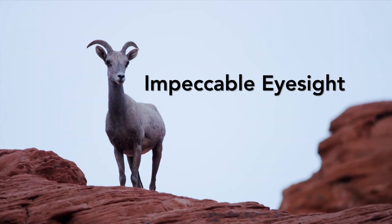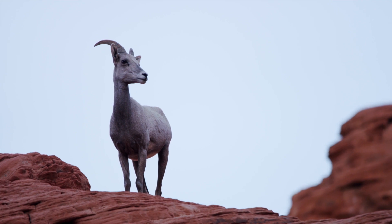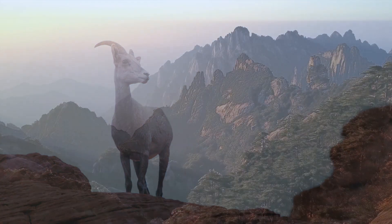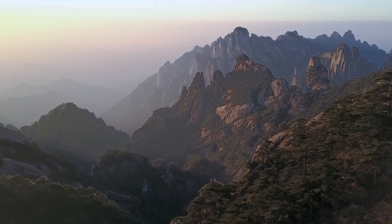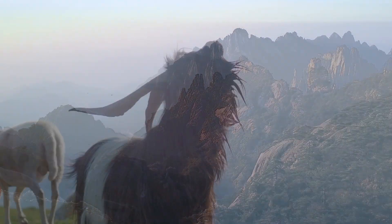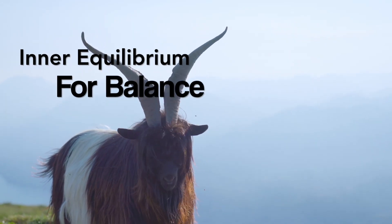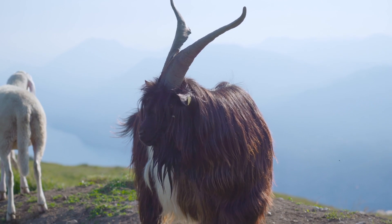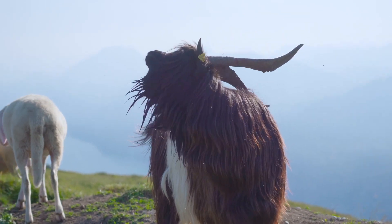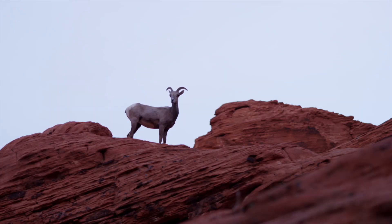Not only do the hooves provide mountain goats with fantastic climbing ability, but their keen eyesight can spot the best climbing routes and also see movement up to a mile away. Mountain goats also have a remarkable sense of balance. Their inner ears are specially adapted to help them maintain equilibrium on uneven terrain, and their necks are incredibly flexible, allowing them to look in any direction without losing their balance.